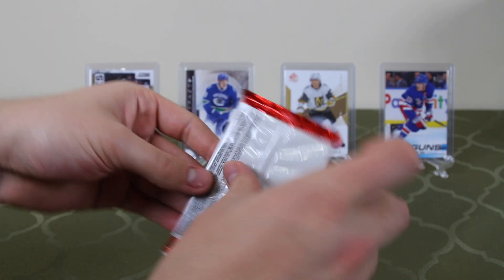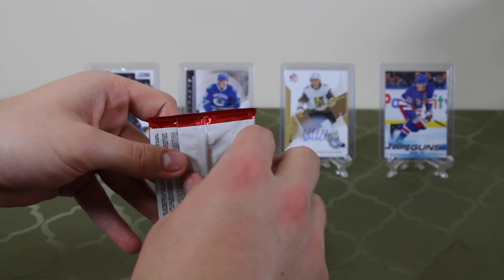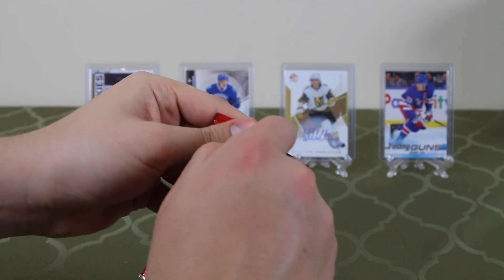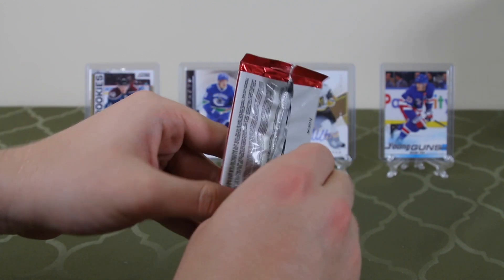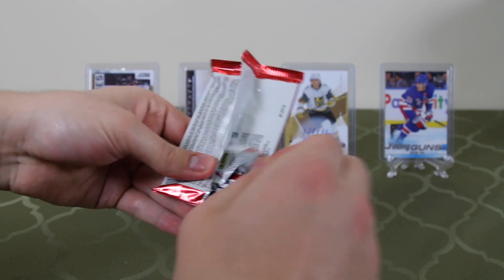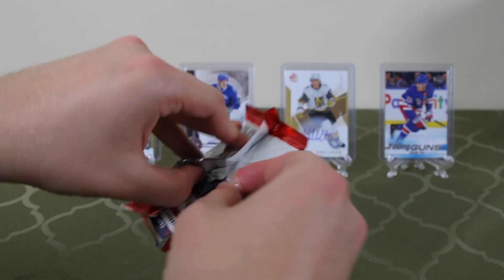Now let's start with 12-13 Score. Just to let you know, folks, this isn't the best — we don't recommend getting this. This pack cost $1.30, just for a little bit of content. Who knows, maybe we'll pull that one-in-a-thousand auto or something. They don't show the odds for this, though.